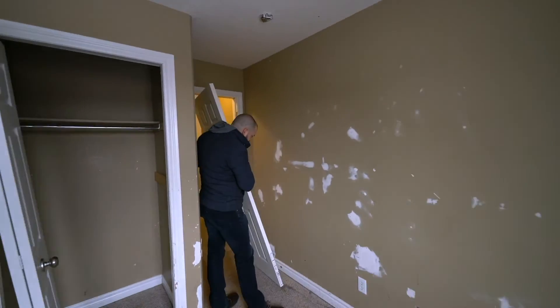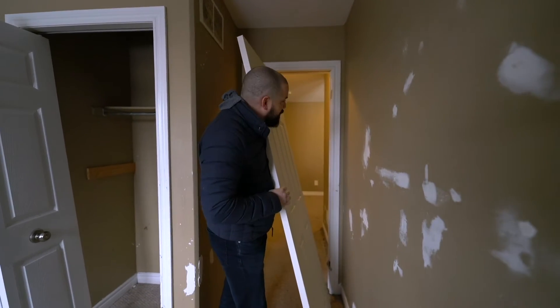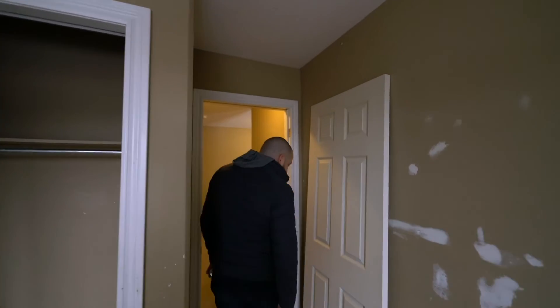And then behind the door, big hole. But don't worry, they patched it — they put the mesh there. It's good to be painted, it's ready to go. The door was kicked off the hinges.